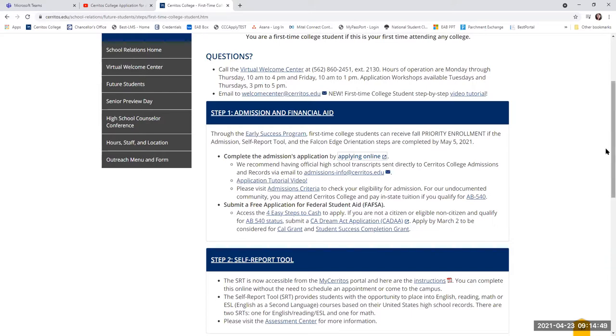Official transcripts could be high school transcripts, college transcripts if you participated in dual enrollment, or AP test scores. For those who have taken AP classes and the AP test, we would like to see those scores if you got a three or higher. You can email them to admissions-info@cerritos.edu or mail them directly to our office.